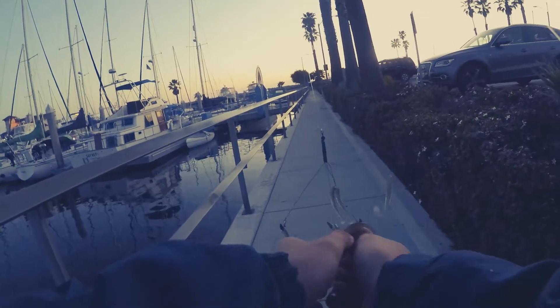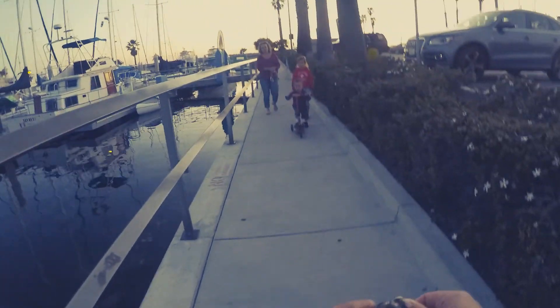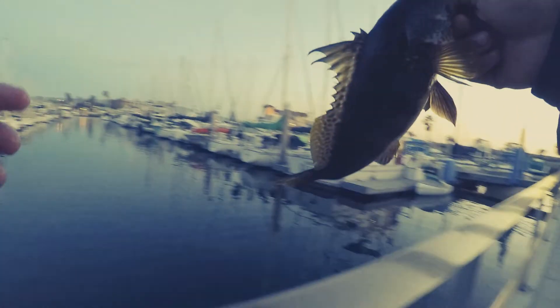Having some trouble getting this hook out — going to grab my pliers. It's a little larger than average. This is a spotted bay bass — be careful buddy. There we go, thank you! That's so cool. Here he goes.